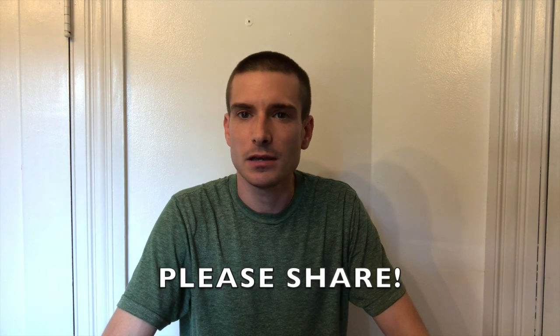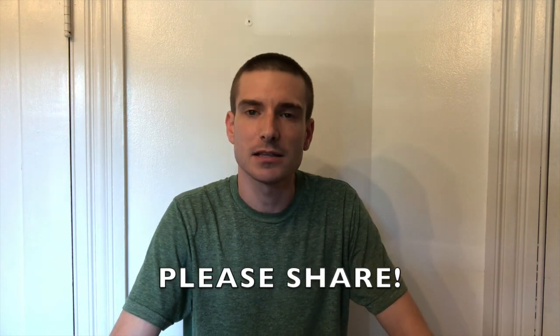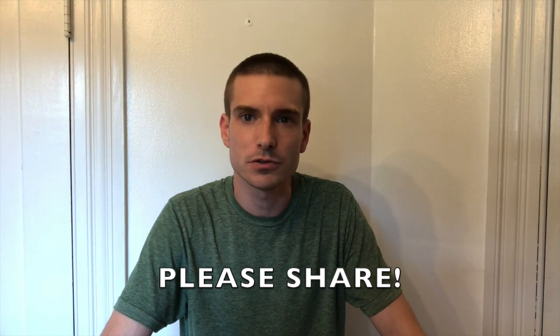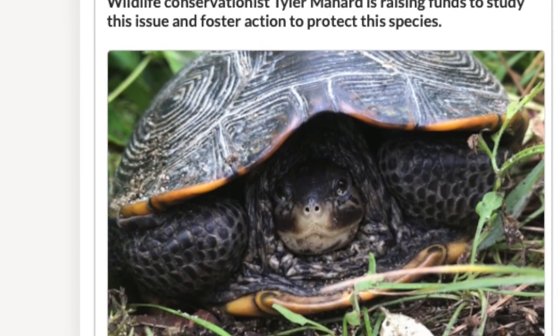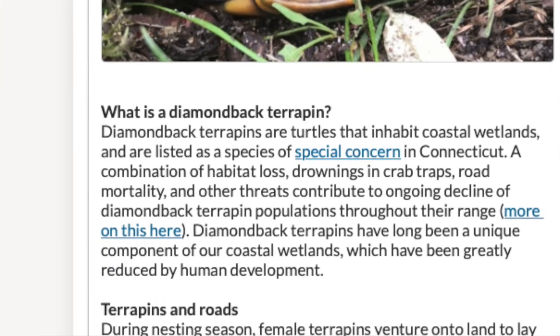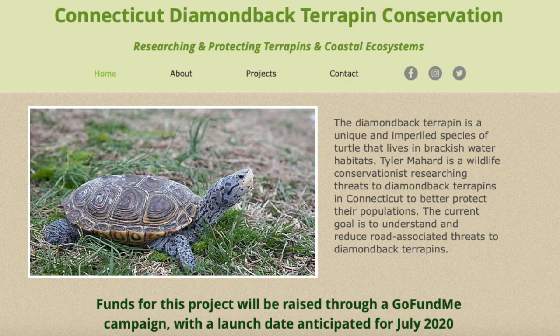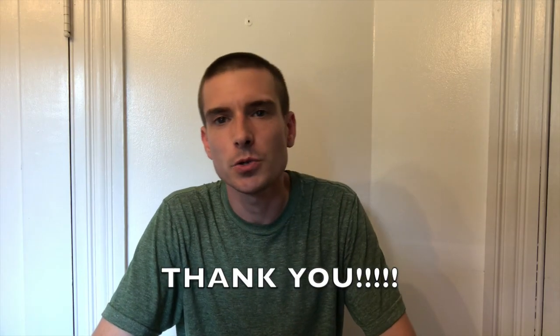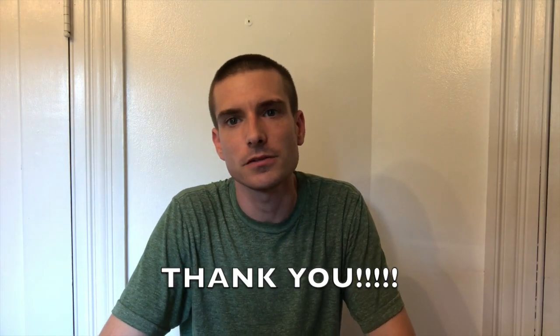Please consider making a contribution to this campaign if you're able to do so, and please share this as success of crowdfunding depends on support from a large number of individuals. If you're interested, you can read through the GoFundMe page, check out our project website, and follow us on Facebook, Instagram, and Twitter. Feel free to get in touch with any questions or comments, and thanks for watching.